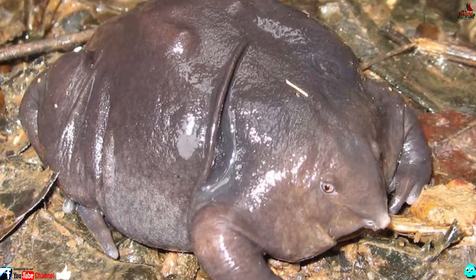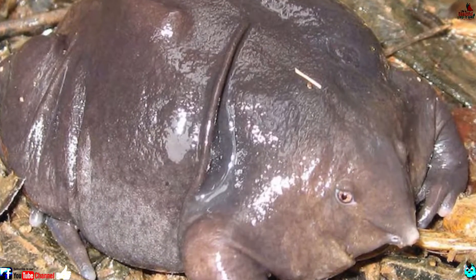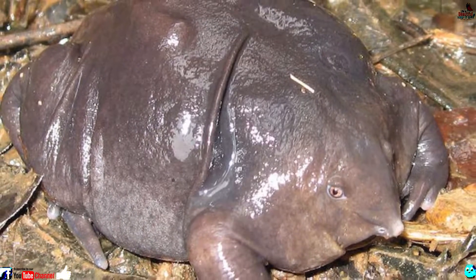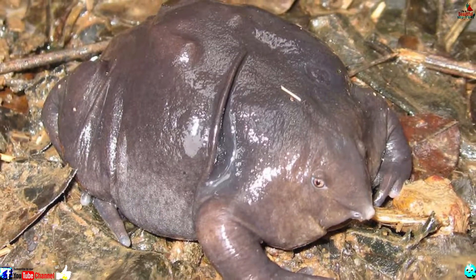Number 5: Indian purple frog. Given its squat body, peculiar hue and beady eyes, it's little wonder that the Indian purple frog chooses to flirt by way of sound from underground. Indeed, this reclusive charmer only comes above ground to mate.